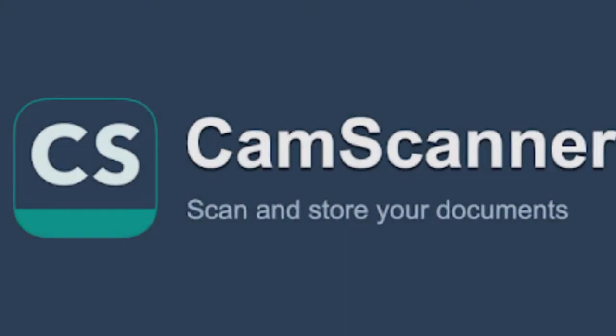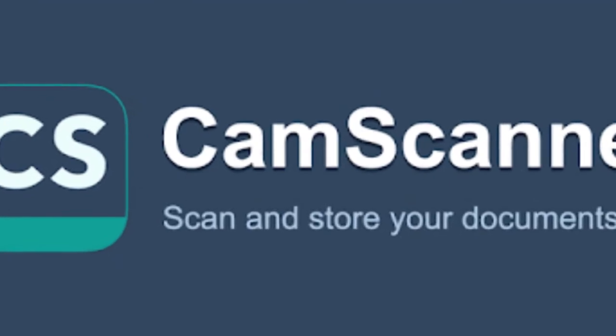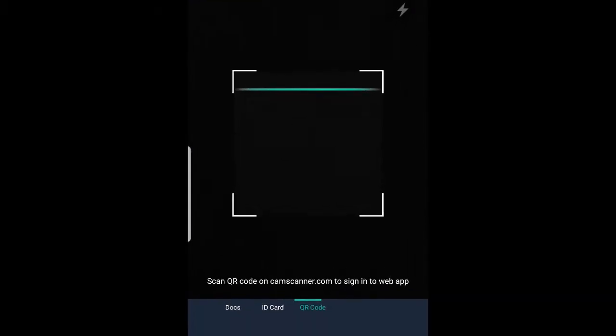CS Calm Scanner. Calm Scanner is a mobile app that allows iOS and Android devices to be used as image scanners. It is very easy to use and it allows you to share your files as images or in PDF format.